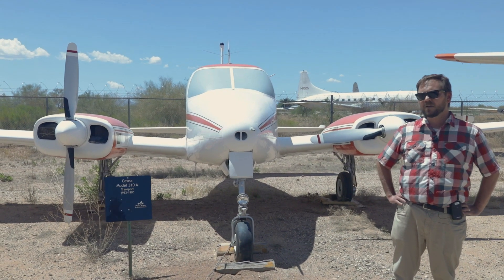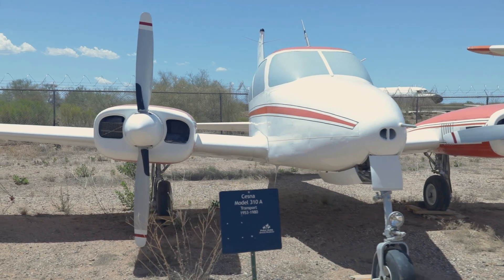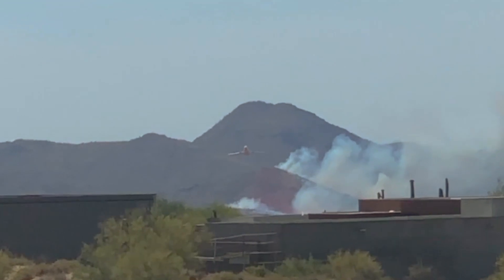Here's the museum's Cessna 310. The Forest Service acquired 310s and other twin-engine aircraft as lead aircraft. It is their job to safely direct the larger tankers to their drop zones.